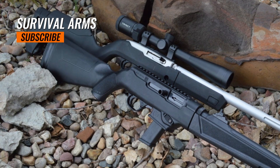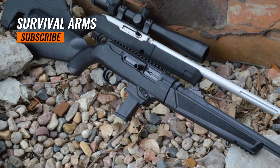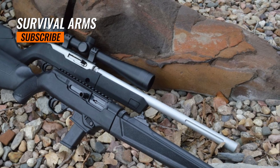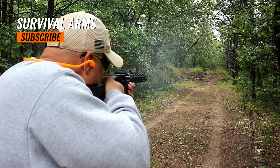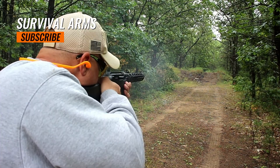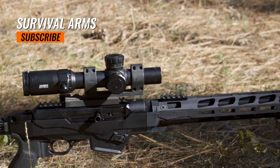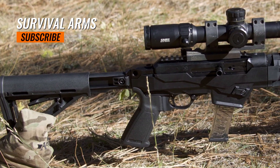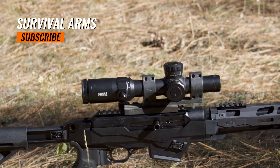Operating on a semi-automatic blowback action, this carbine is known for its reliability and ease of use. It is available with a synthetic or adjustable stock and features an adjustable ghost ring rear sight and a protected front sight for improved accuracy. The Ruger PC Carbine has garnered popularity among firearm enthusiasts for its reliability, accuracy, and compatibility with Ruger pistol magazines, becoming a favored choice for sports shooting and competitive events.